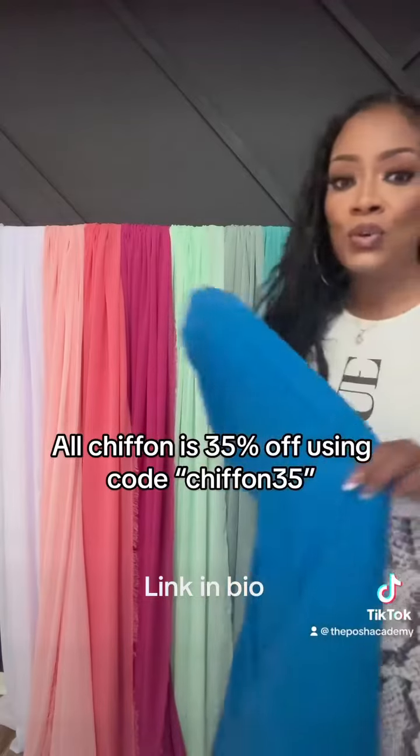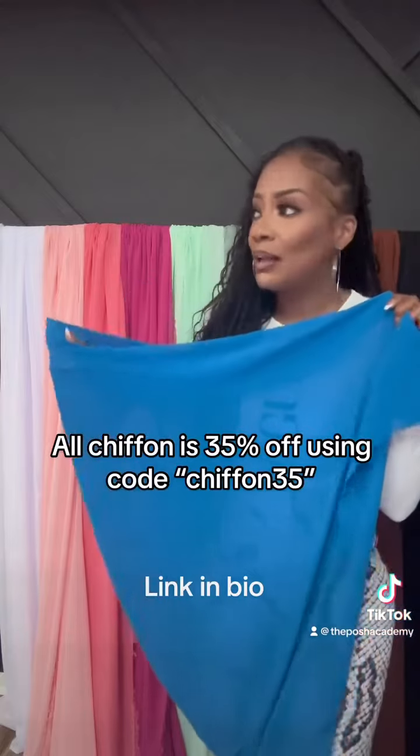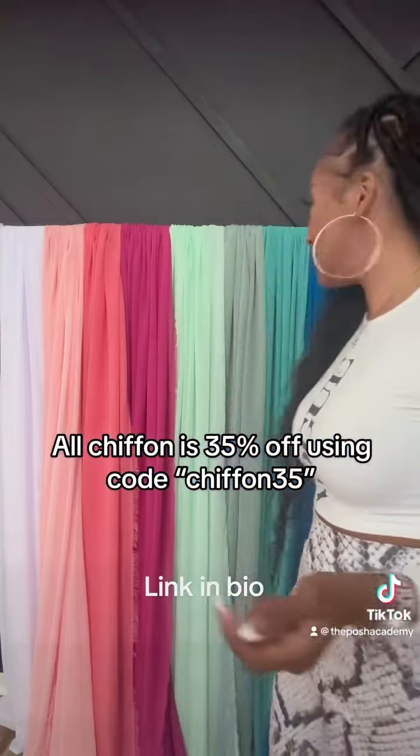This is one of our newer colors — this is the Azore blue. This is so pretty. It always gives me beach vibes, ocean, peacock, stuff like that.